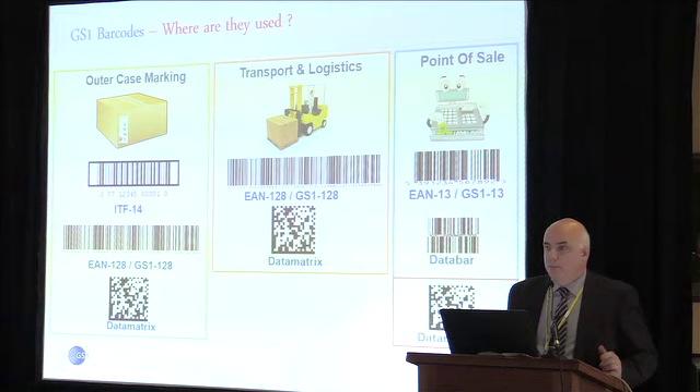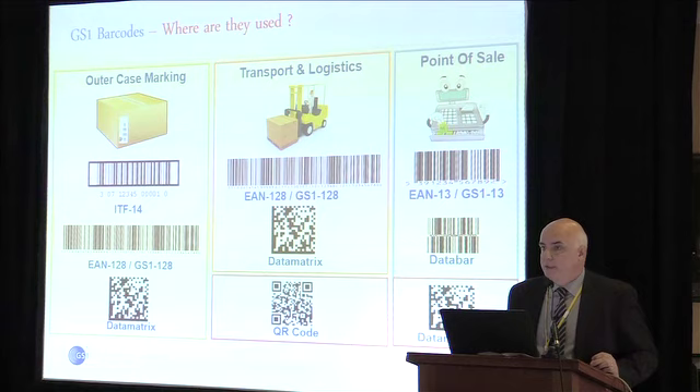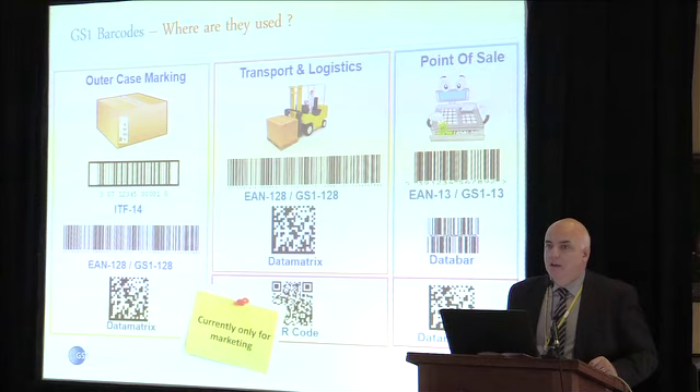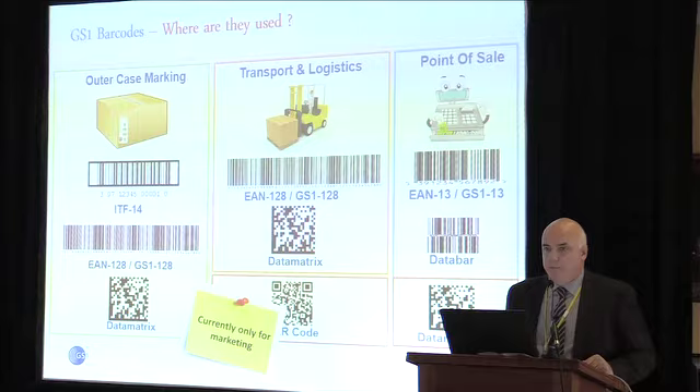The exception is that some newer generation products now coming out are likely to have a Data Bar — the new replacement for GS1-13, the old EAN-13. You might also find a data matrix on some retail products. This is not strictly approved because there are issues with it, but you'll find it quite often in pharmacy at the retail point of sale, because you simply can't carry enough information in the old EAN-13. As for the QR code — at the moment it's not approved for point of sale in retail. It's primarily used for marketing. Almost invariably when you scan a QR code, you'll be taken to a website. But technically, there's nothing to stop you embedding any information — product code, expiry date, batch numbers, serial numbers, length, width, height, weight, price — into either a QR code or a data matrix.